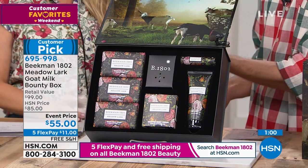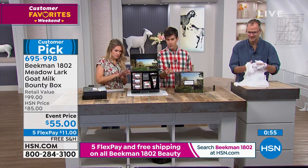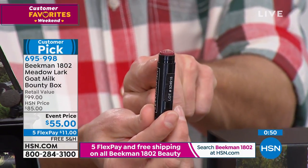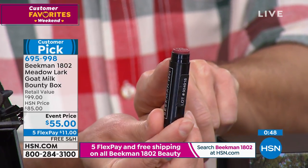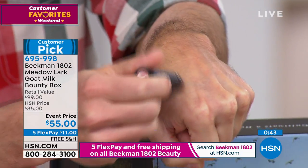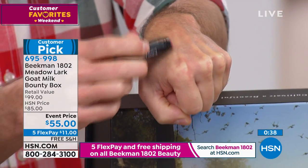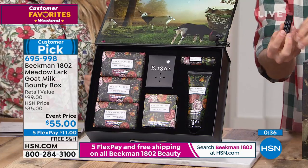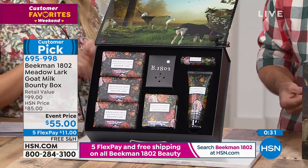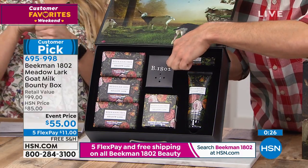We haven't even talked about the lip balm. It's an all-natural lip balm — no petroleum in it. It's goat milk, shea butter, and organic beeswax. The Meadowlark is a wildflower scent and actually comes with a little hint of color — just a little blush, a flush — just to make your lips extra kissable. This entire box is meant to bring comfort and joy, taking you to Beekman Farm, right there in the pasture with the goats, hearing the crickets and the peepers when you press the little button.